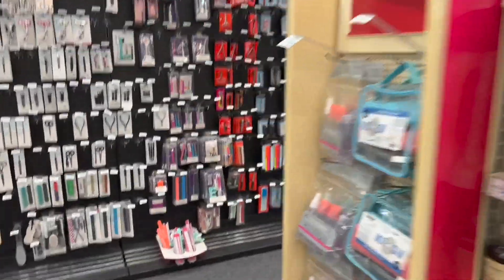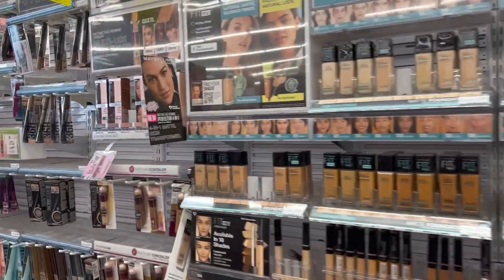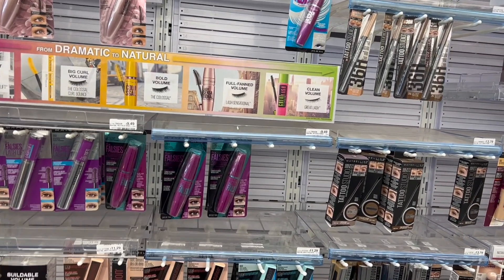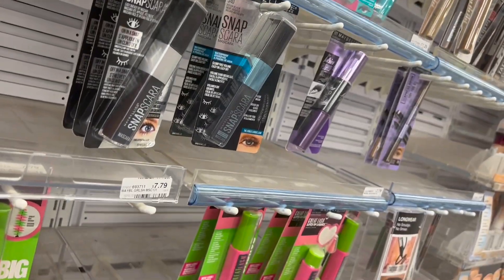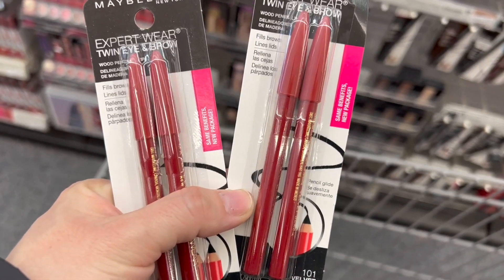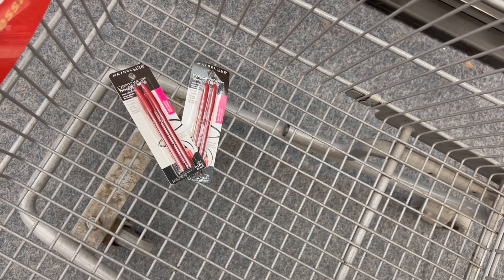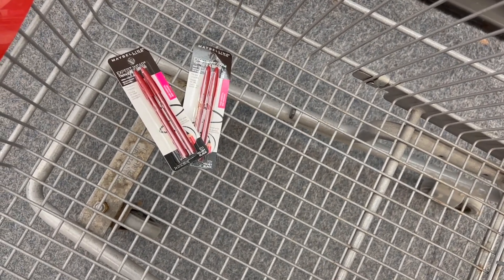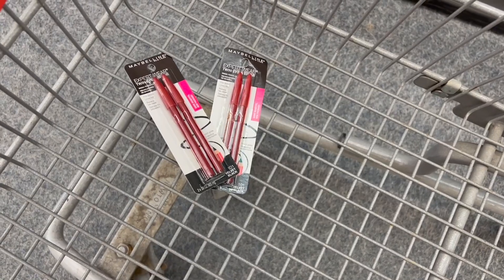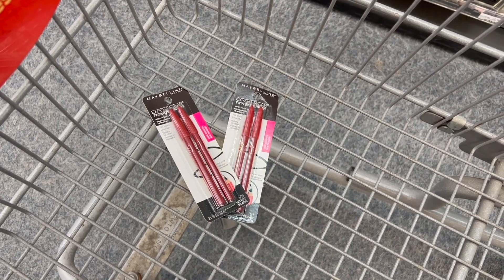Let's move on to the next deal, which is very simple — for Maybelline products. The deal says when you buy two products, you get $5 back in ExtraBucks. It doesn't require a specific spend amount, just buy two. We're going to buy two of these eyeliners, priced at $4.99 each, for a total of $9.98. Last week we got an instant coupon of $3 off when you buy these products — everyone got this coupon. After that coupon, our total comes down to $6.98, but we get $5 back in ExtraBucks, making them only $1.98 or $0.99 each.